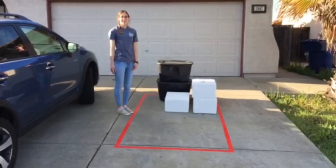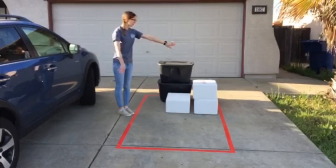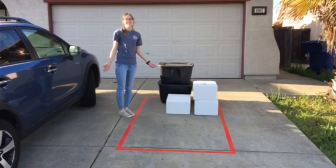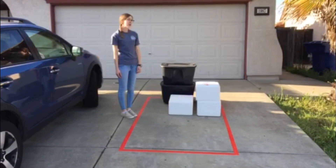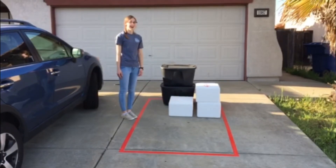I encourage you all to try this at home with your families. Make a grid four feet by eight feet and see what you can fit inside. Then you'll have to make the hard decisions — what do you take with you? What will you need out west, and what will you leave behind?